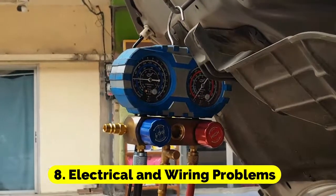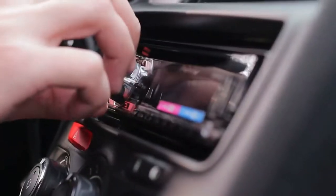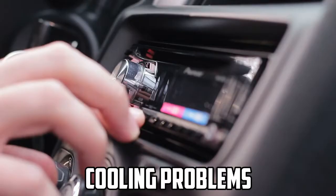Electrical and wiring problems: Your car's AC system relies on a network of electrical components and wiring. Any issues in this network can lead to cooling problems.